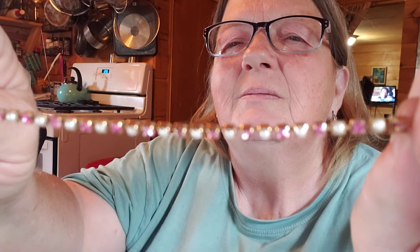Then I have another bracelet that has pearls and pink rhinestones — this is a bracelet. Nothing wrong with that one at all. This is wearable and other jewelry too.